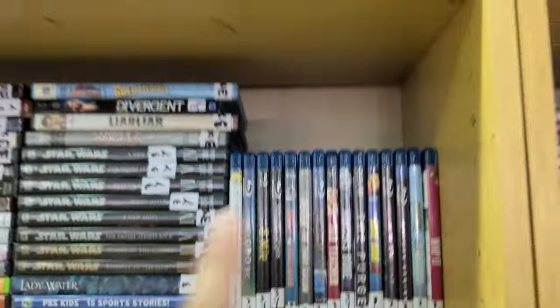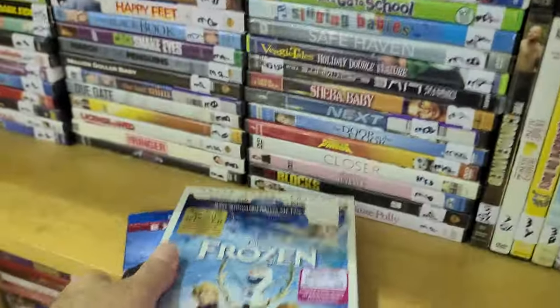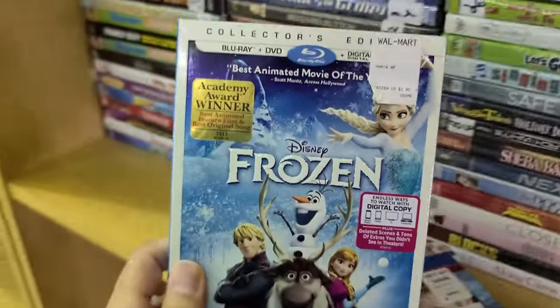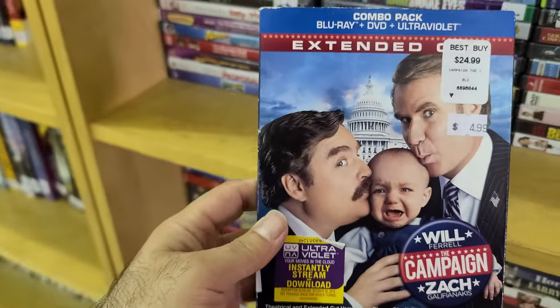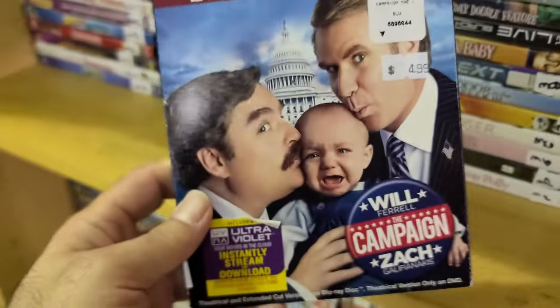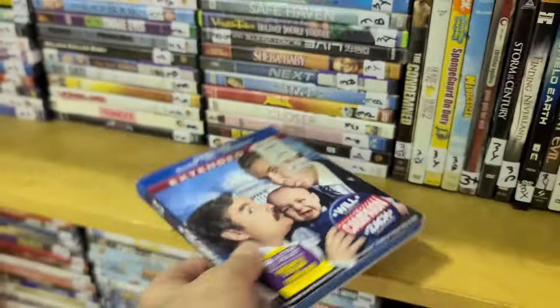I did see a slipcover — we've got a few with slip covers here. A Disney title, Frozen — hopefully it comes with a digital code inside. And then The Campaign, which says $4.99.